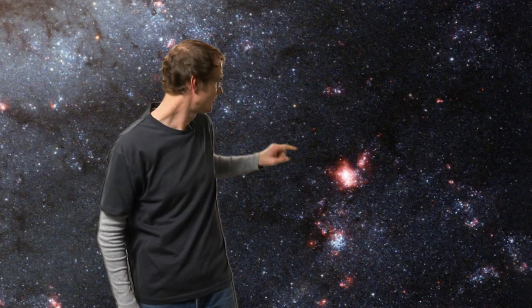The stunning new image also shows a sprinkling of bright red regions decorating the spiral arms. These are vast, relatively short-lived clouds of hydrogen gas, which glow due to the strong radiation from hot, young stars. Astronomers call these clouds HII regions.